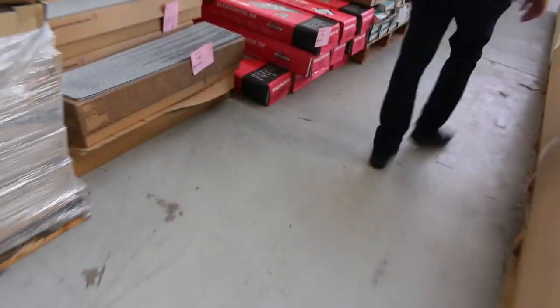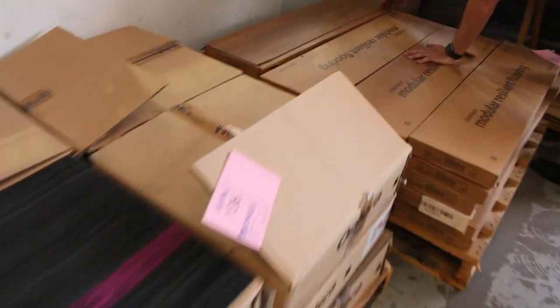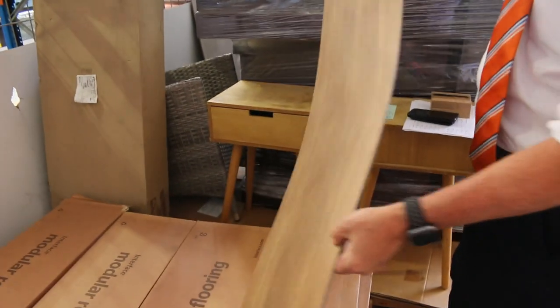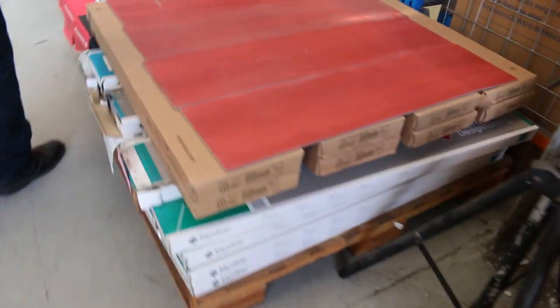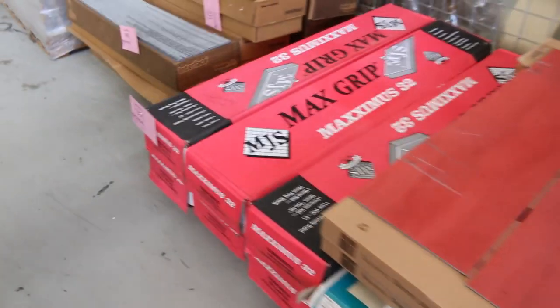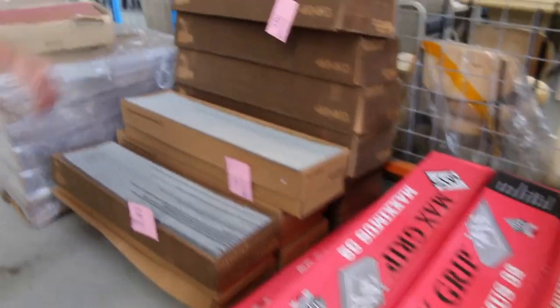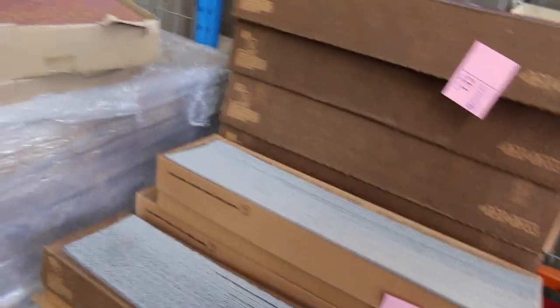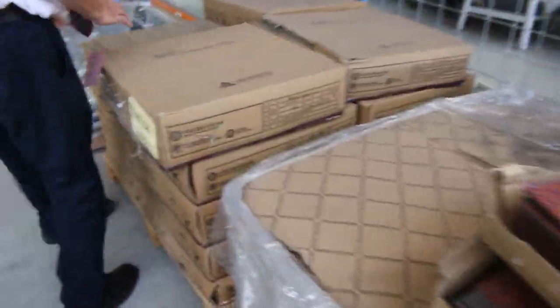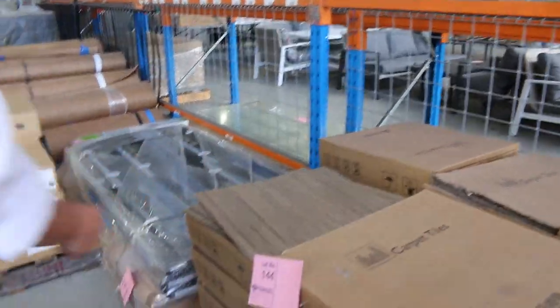Over here we've got a bit of a mix. We've got some vinyl planks — these are direct stick, nice big thick wide vinyl planks starting from $10 a square metre. We've got carpet tiles also starting from $10 a metre — something a little different, including a bit of a red tile which is unusual. We've got some carpet gripper for concrete floors. And then we've got some nice carpet planks and tiles which will start from as low as $10 a square metre — normally they retail around about $30, so great value.